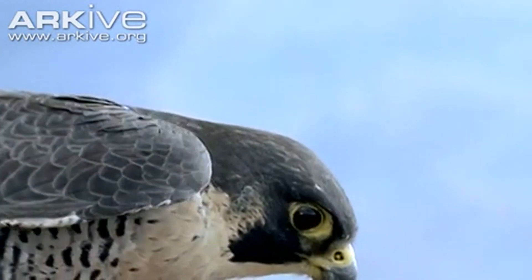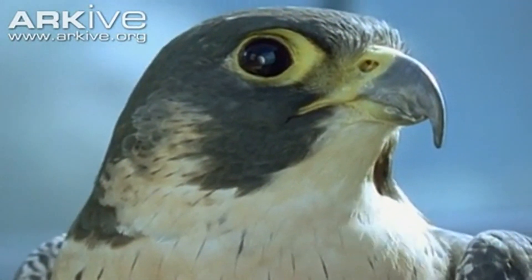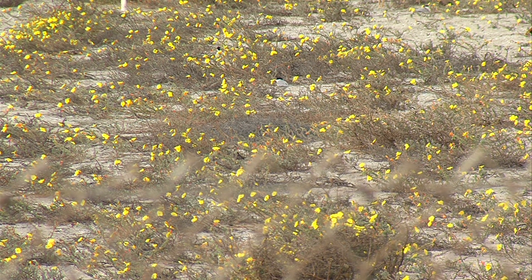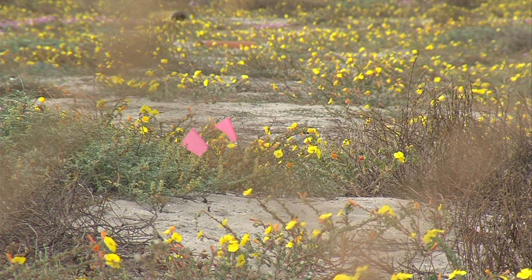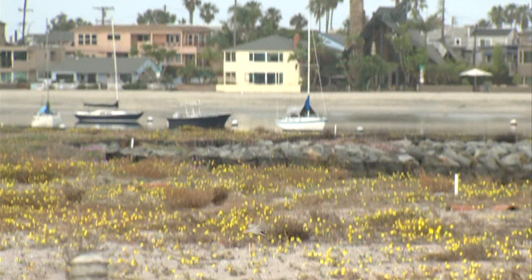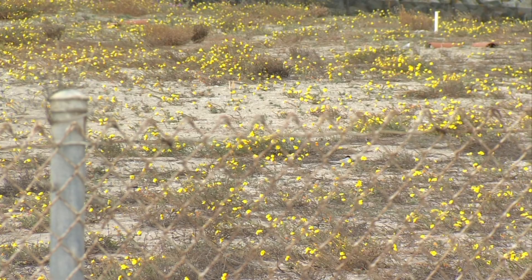Audubon volunteers need to provide proof the falcon is a tern-herding repeat offender. Then the falcon can be trapped and taken all the way to the Oregon border. All of this effort to protect the least tern might seem like it goes against nature taking its course. But Schwartz sees it differently. In a natural system, they would be totally fine. Before people were here — people in cars and dogs and cats and urban predators — the terns were doing great.